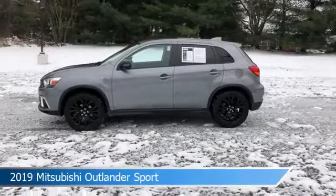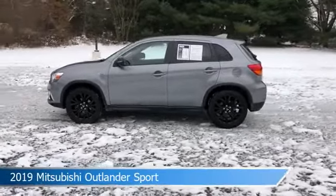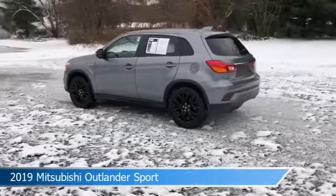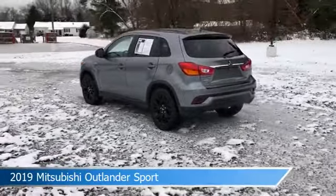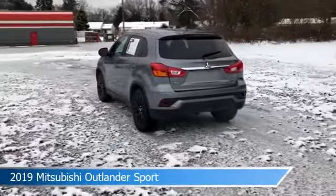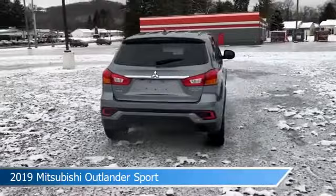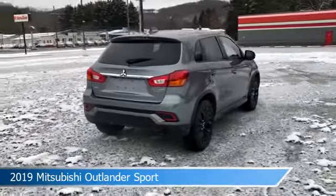Take a look at this 2019 Mitsubishi Outlander Sport. Equipped with a CVT transmission in mercury-gray metallic, this car comes with some great features including alloy wheels, power door locks, Android Auto, anti-lock brakes and more. Come in and check it out today.